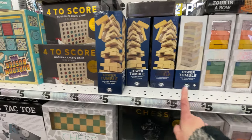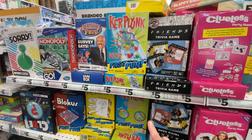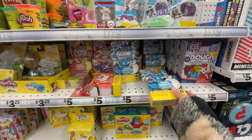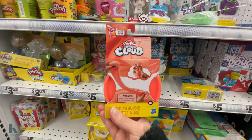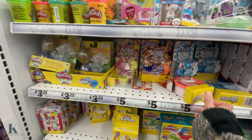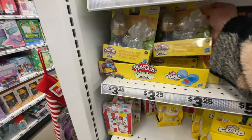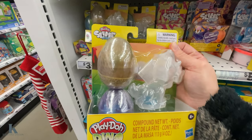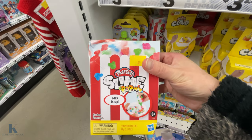Really fun stuff for only five dollars to play with your kids! They've got more adult games too — tumblers, Connect Four, Kerplunk, Family Feud, Monopoly, Sorry. My kids always love the slime and Play-Doh — they've got a big cloud one, air clay, a compound dino one.